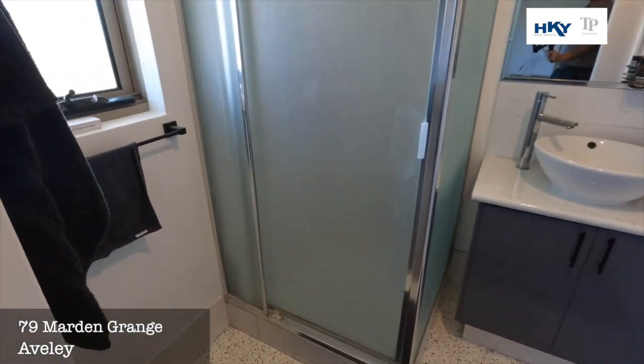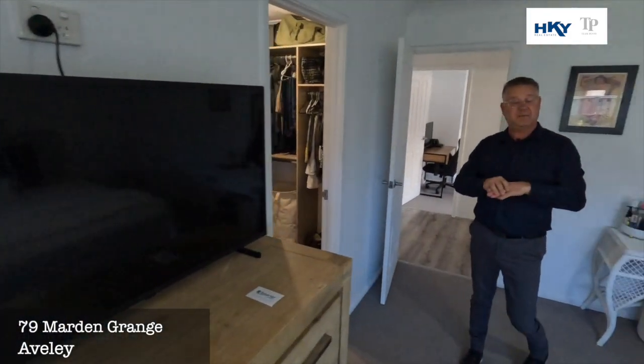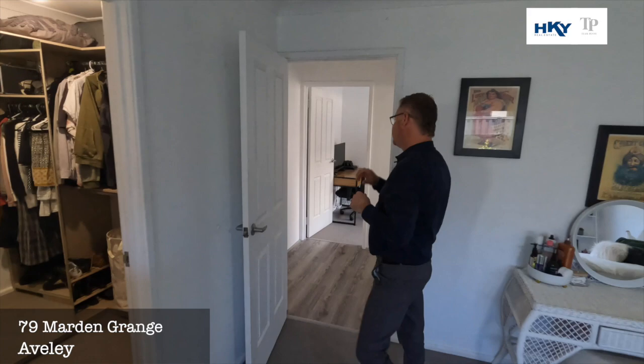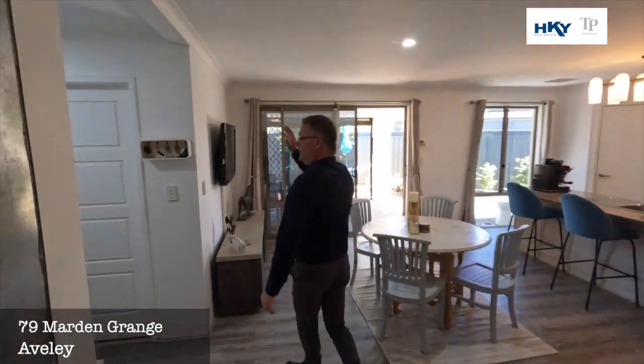This could very well suit those looking to get into dual family living, because you do have the two masters — front and rear. And we're through to the laundry.